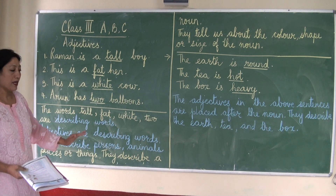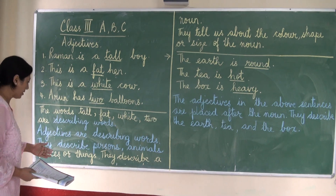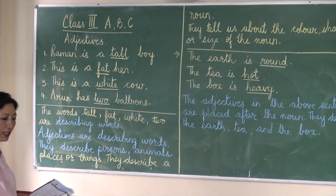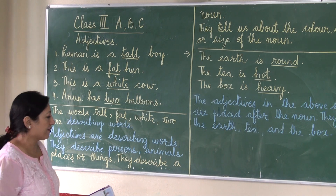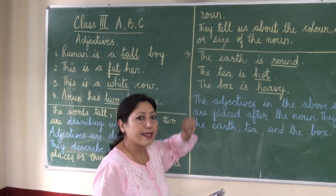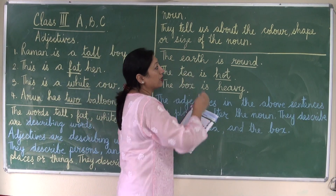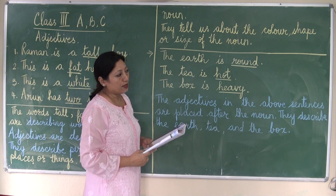Adjectives are describing words. Describing words are called adjectives. They describe persons, animals, places, or things. Adjectives describe a noun. They tell us about the color, shape, or size of the noun.